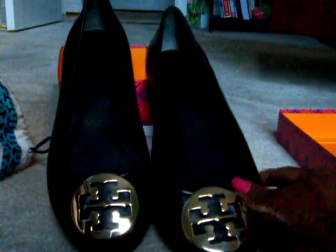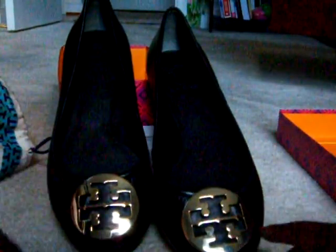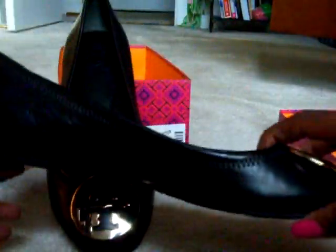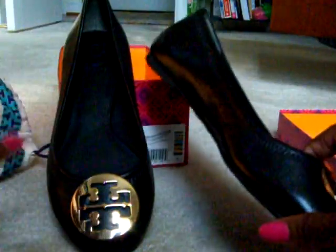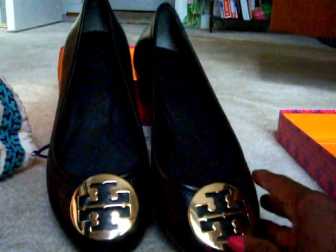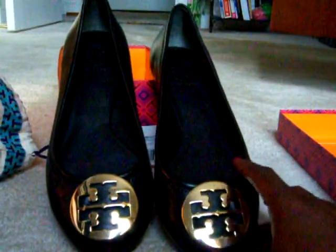These come in brass for the gold tone, or at Nordstrom they also come in silver for those who like the black and silver combo. You can find them at your finer stores like Nordstrom, Saks, Bloomingdale's, and of course Tory Burch online. You can also find larger sizes at Nordstrom because these go up to a size 13, which is great for those with a larger foot.